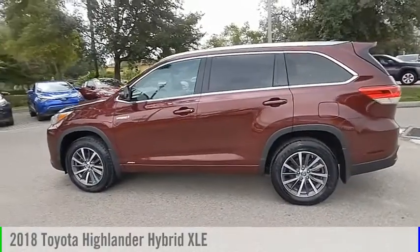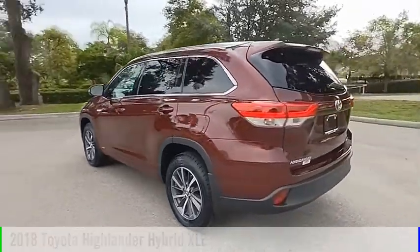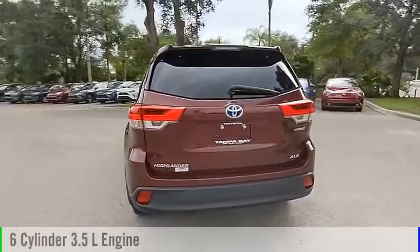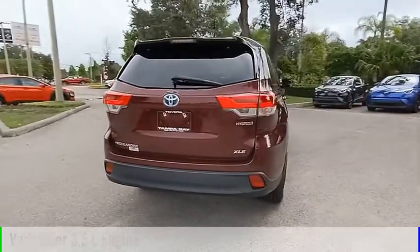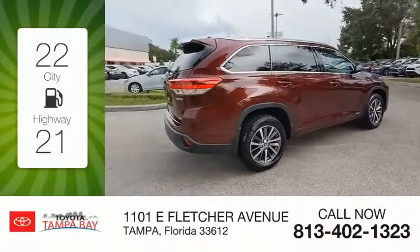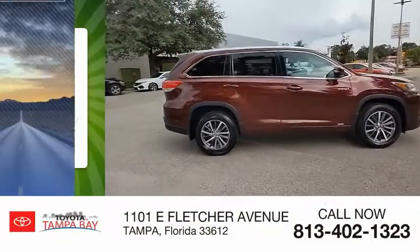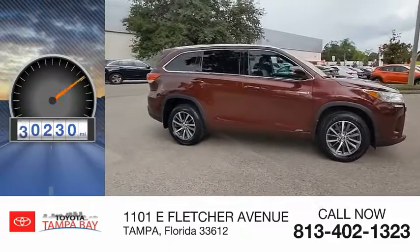Take a ride in the 2018 Highlander. This vehicle is powered by an all-wheel drive, 6-cylinder, 3.5-liter engine and comes with a continuously variable transmission. Great fuel efficiency saves you money by requiring fewer trips to the gas station. This vehicle has less than 45,000 miles.